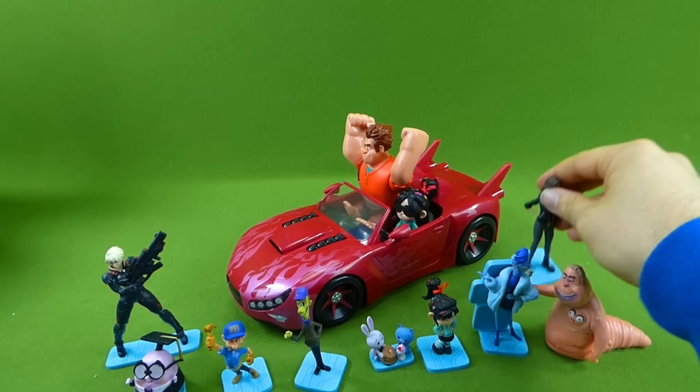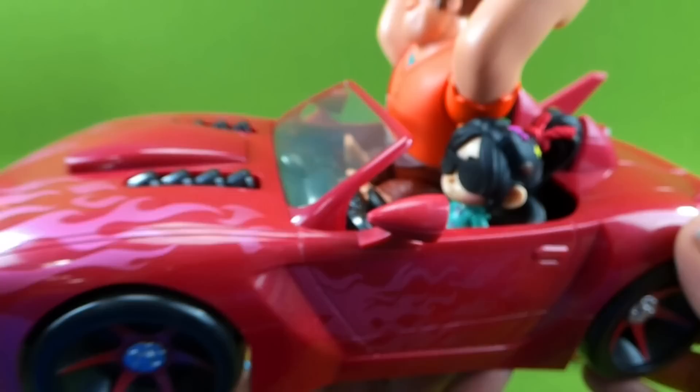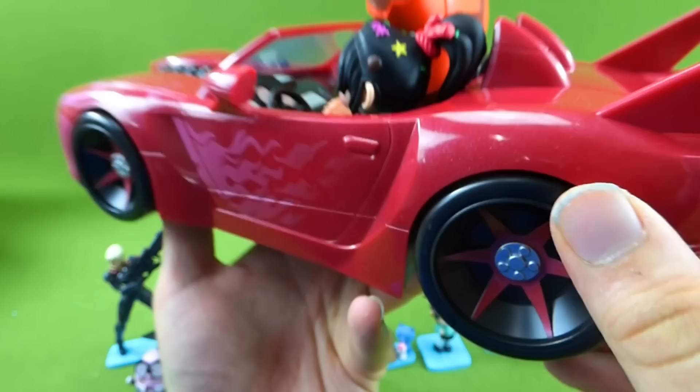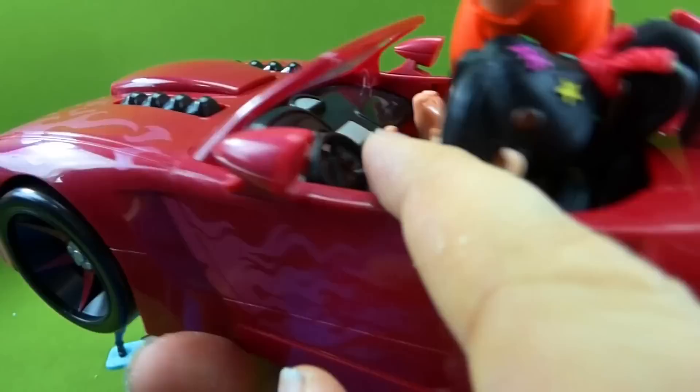And we also have this awesome car. This looks like it's going to be the new car Vanellope gets to race in the second movie. We got tail fins back here, these awesome wheels, and it fits both Wreck-It Ralph and Vanellope.